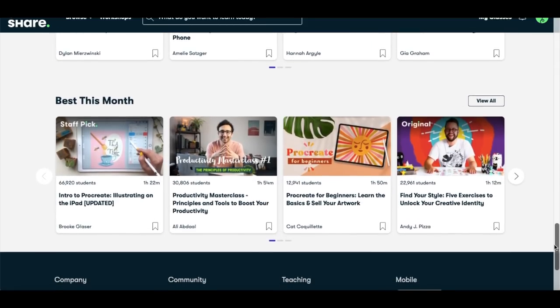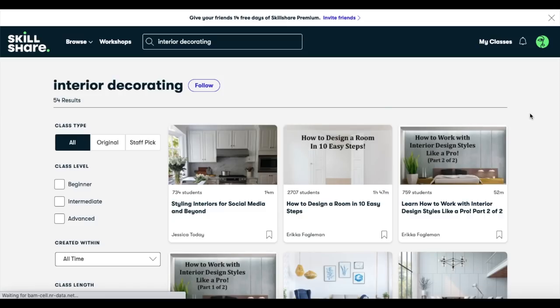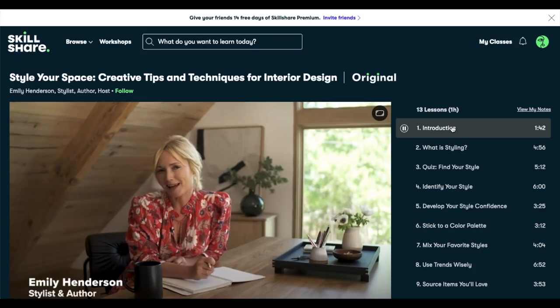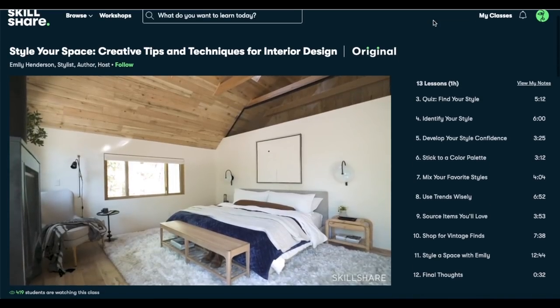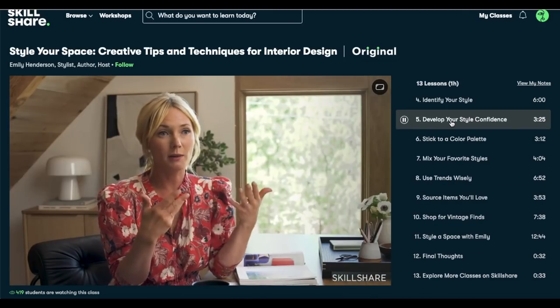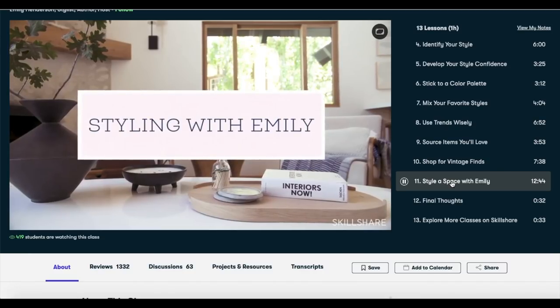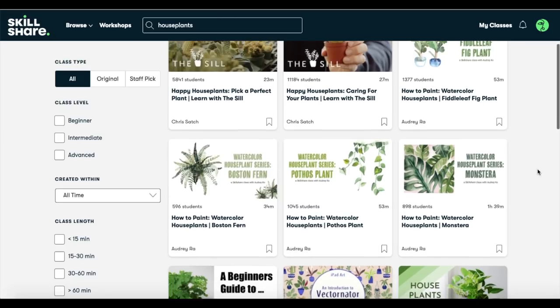There are so many classes that I have found and love. We recently moved to a new home and I'm interested in exploring more about interior decorating. I learned so much from Style Your Space, Creative Tips and Techniques for Interior Design by Emily Henderson. I really like that I can choose which section of the class I want to learn more about. Her tips about developing your style confidence, shopping for vintage finds, and styling a space were incredibly helpful. I also love the classes about houseplants and plant care, of course.